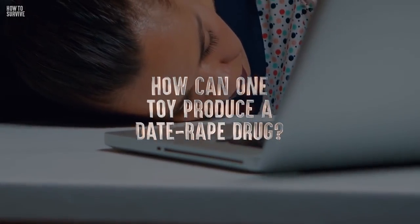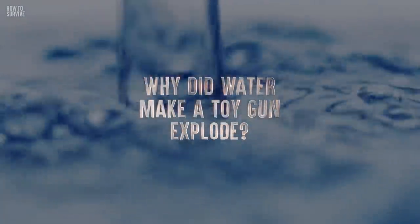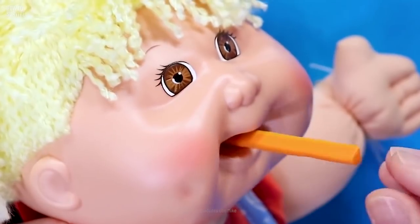How can one toy produce a date-rape drug? Why did water make a toy gun explode? How did these things put kids in a coma? Having fun with these naughty toys could be fatal.